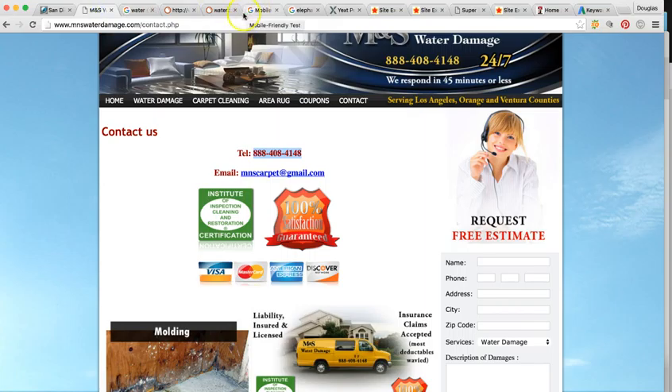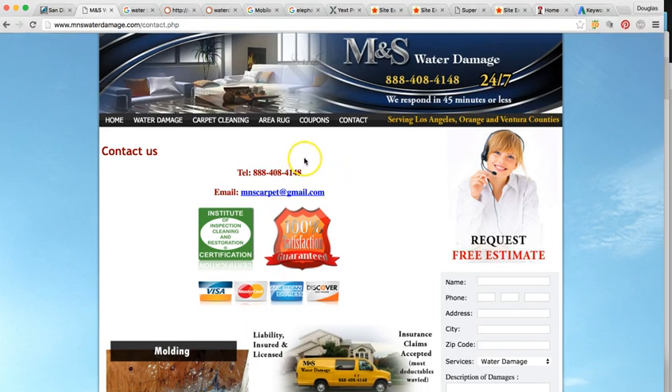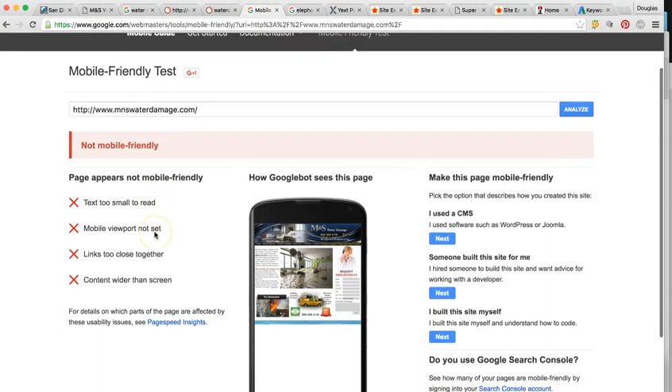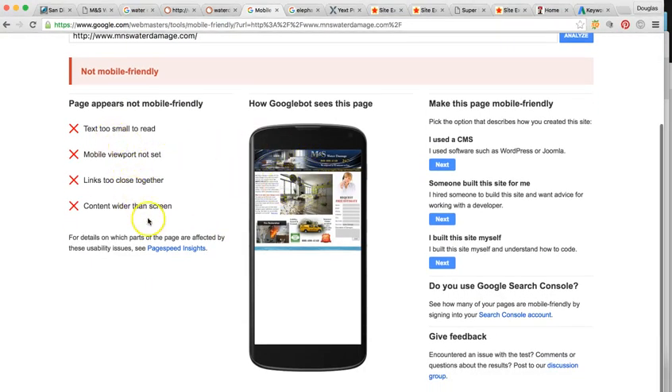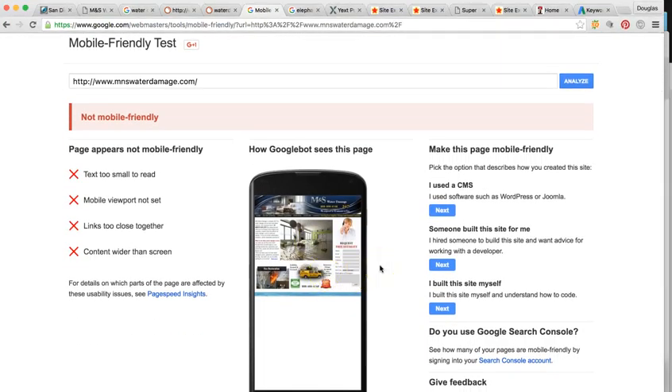The first thing is your actual website. About 80% of the population, when they need your service, they're going to use their phone to search for you, so you have to be mobile friendly and your website has to convert. Your website, MNS Water Damage, it's not mobile friendly — the text is too small to read, it's hard to see. The very first thing we're going to need to do is a full web redesign to be mobile friendly, because this one's not going to be at the top of any Google searches. Google recently sent out an update and penalized businesses that did not have a mobile-friendly site, which is probably why your site is not indexed into Google.